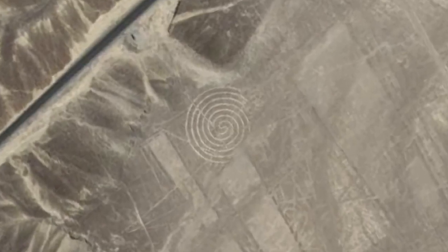Peru also has some very large art called the Nazca Lines. Here we go with the spirals again. Although these were here for about 2,000 years, so we can guess who the copycat was.